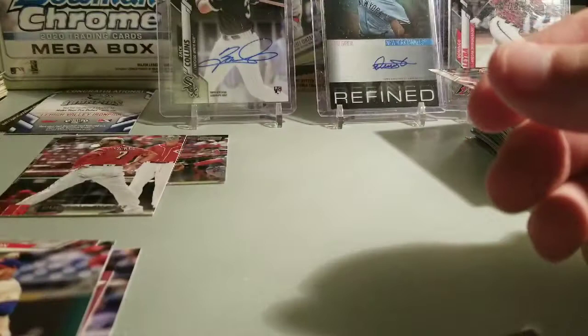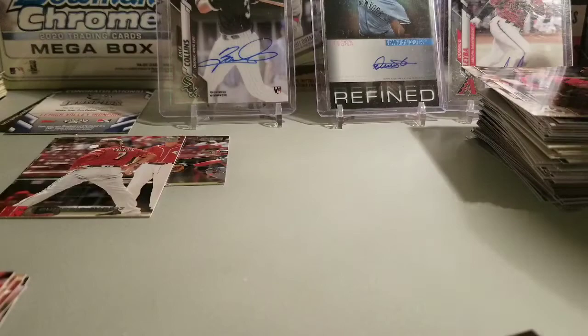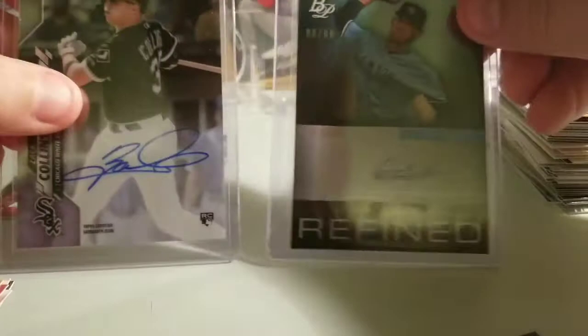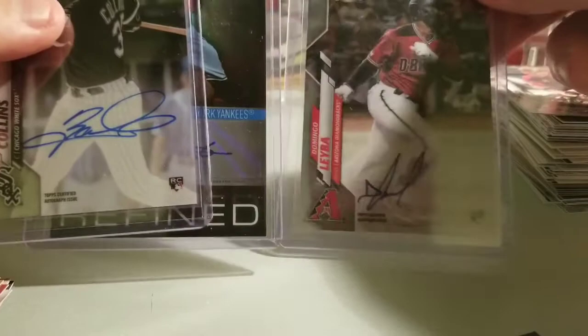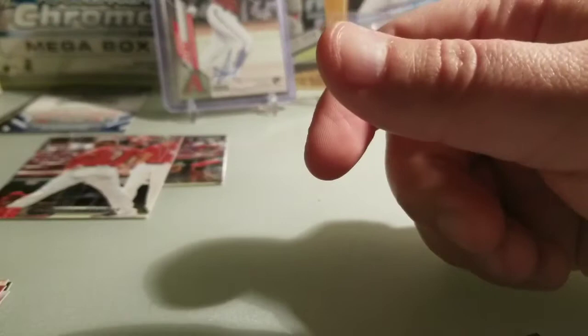Not too bad overall. I didn't get any of the big rookies, but this box really killed it, especially with the three big autos. I couldn't believe it — the Zach Collins rookie auto, who was actually drafted number one by the White Sox in 2016, the beautiful Davy Garcia Bowman Platinum rookie auto, and the Domingo Labar 2020 Topps Chrome rookie auto. Very sick, very cool looking cards. My personal thanks to KMG — another very nice box, no complaints. Looking forward to next month's box. Stay home, stay safe, stay healthy — catch you guys soon. Bye!